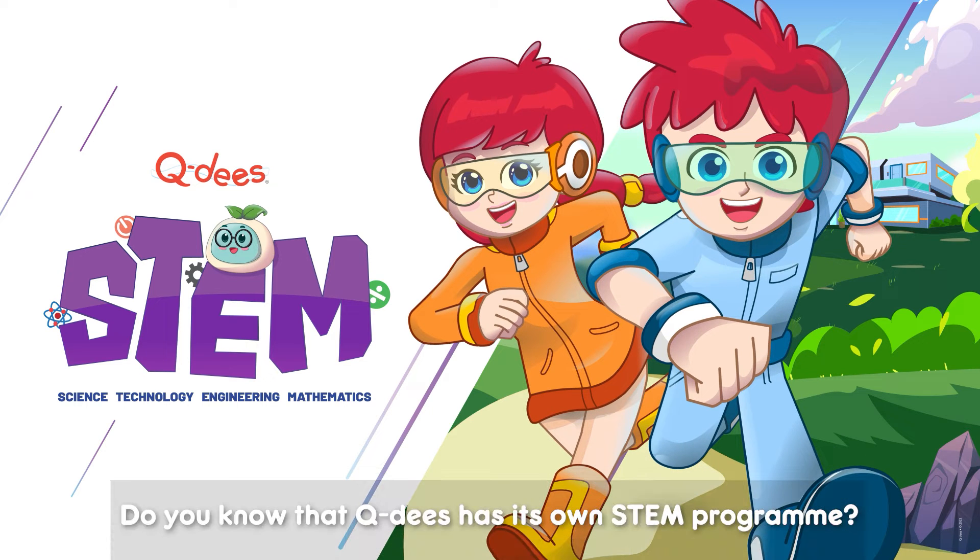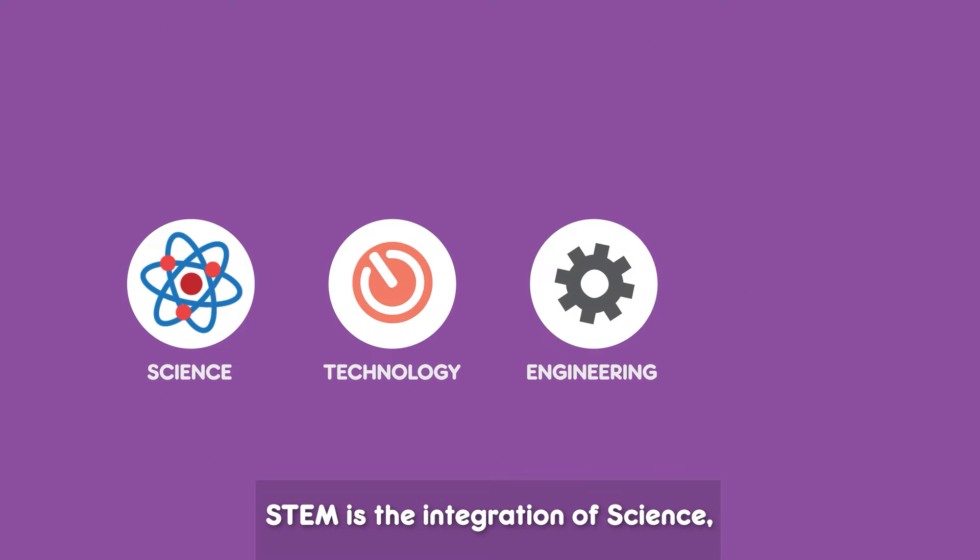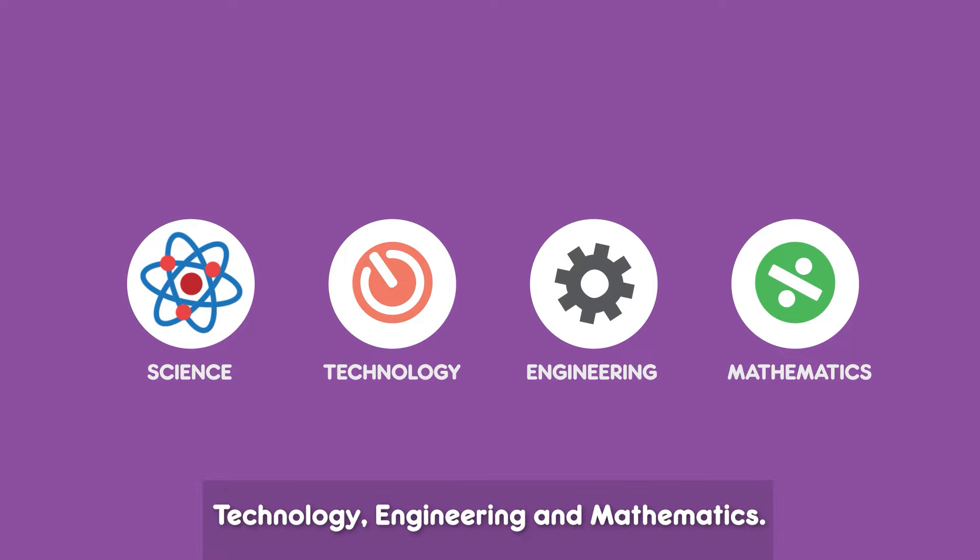Hey moms and dads, do you know that QDs has its own STEM program? What is STEM? STEM is the integration of science, technology, engineering, and mathematics.